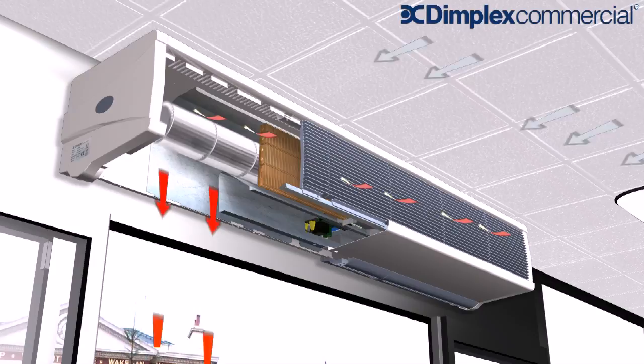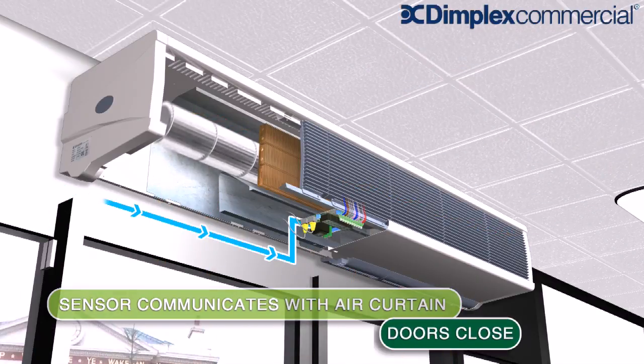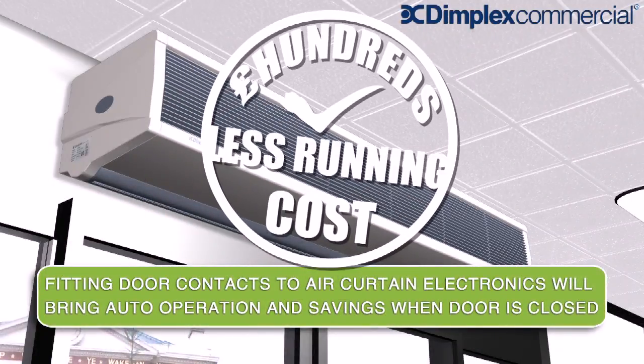Here we can see how the air curtain warms ambient air, increasing its velocity over the entrance. Control over this process brings the ultimate in carefully controlled energy retention.